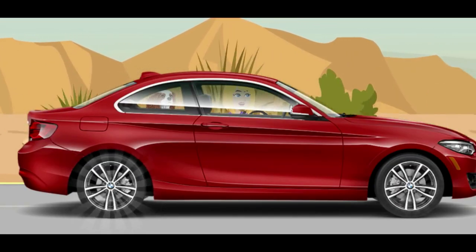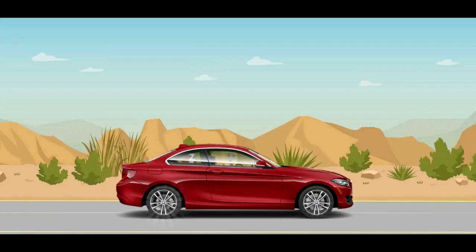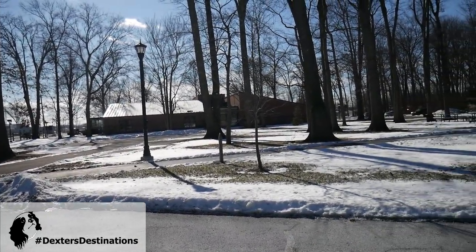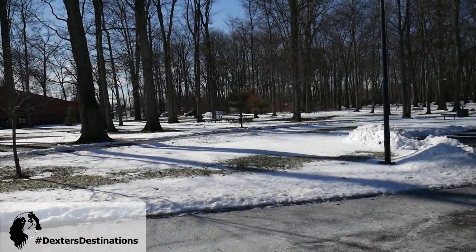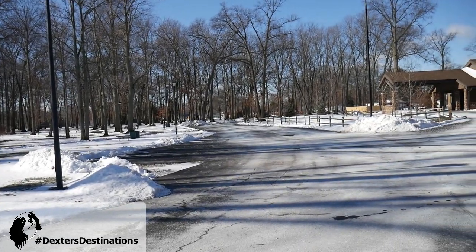We're going to grab Dexter and his grandma and do an adventure here in Holland. It's a balmy 14 degrees today and Dexter, grandma, and I are going to be doing a little walk here at Strawberry Acres in Holland, Ohio. It's one of our go-to parks — just down the street from us. The path circles around and it's just under a mile.